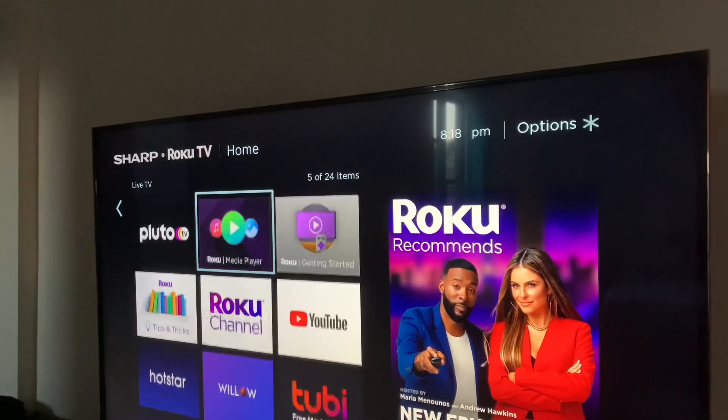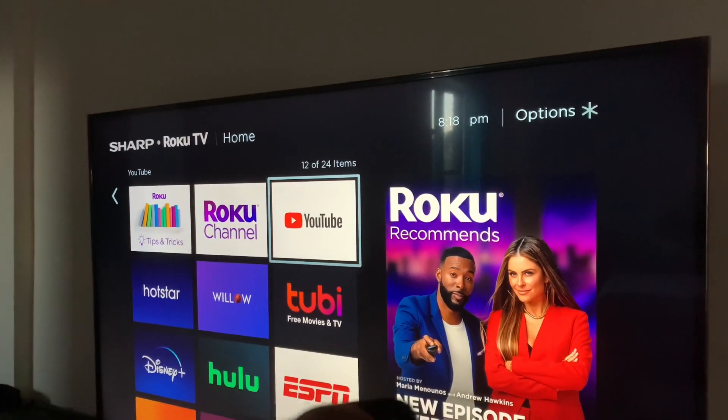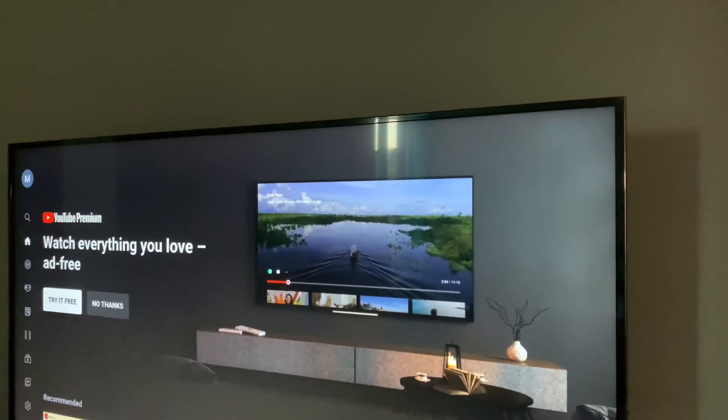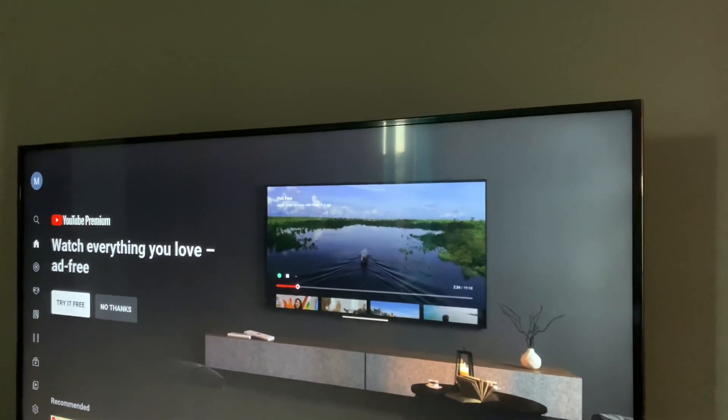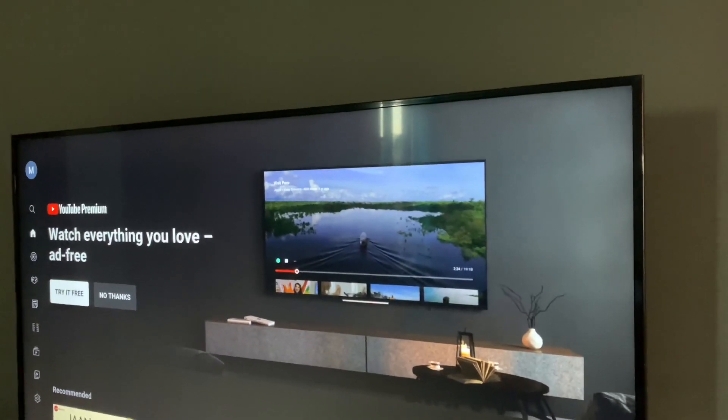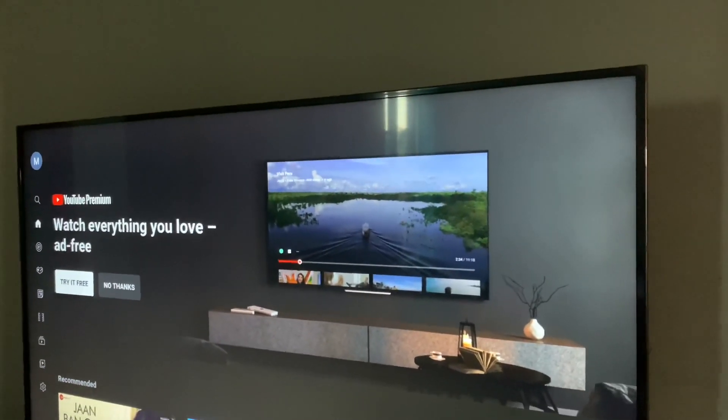Let's find out — go to YouTube and click it. It's working! As you can see, the YouTube app is working now. Let me know if you have any questions or concerns. Take care, bye!